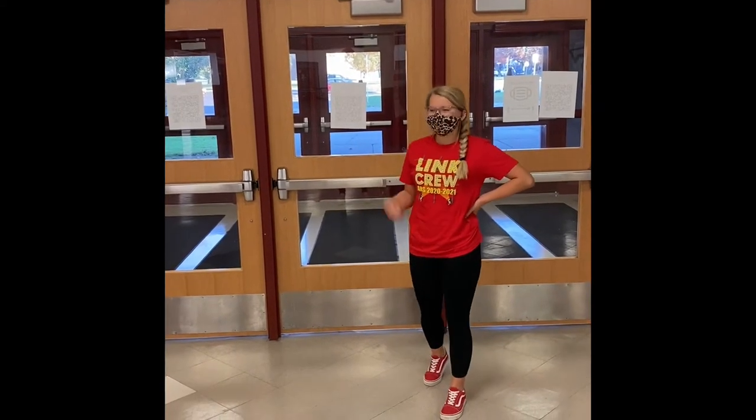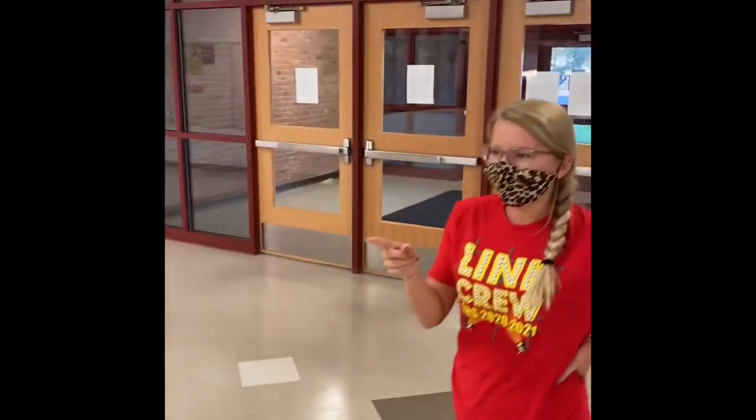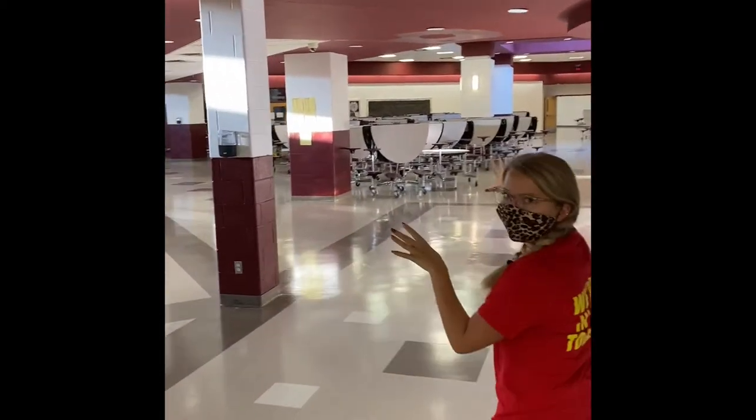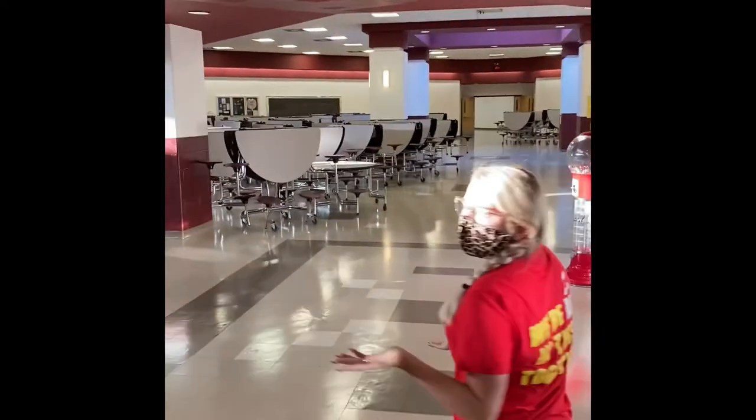Hi, welcome to Southgate Anderson. These are the main doors that you walk in, and down here is the main office, and then you have the cafeteria. Both here and here is where you eat lunch. People usually talk here during passing time as well.